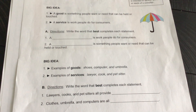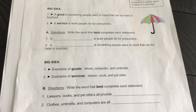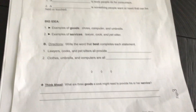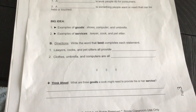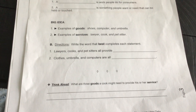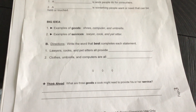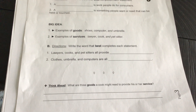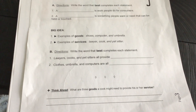On the directions, write the word that best completes each statement — super easy, all you're doing is looking above if you need to. Now there's a think-aloud question: what are three goods a cook might need to provide his or her service? Think about a cook. I bet your parents are cooking a lot during this time.